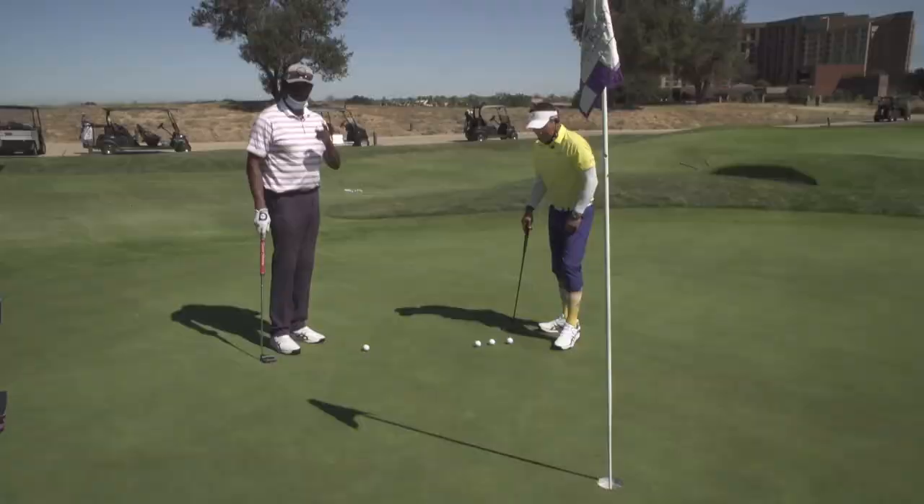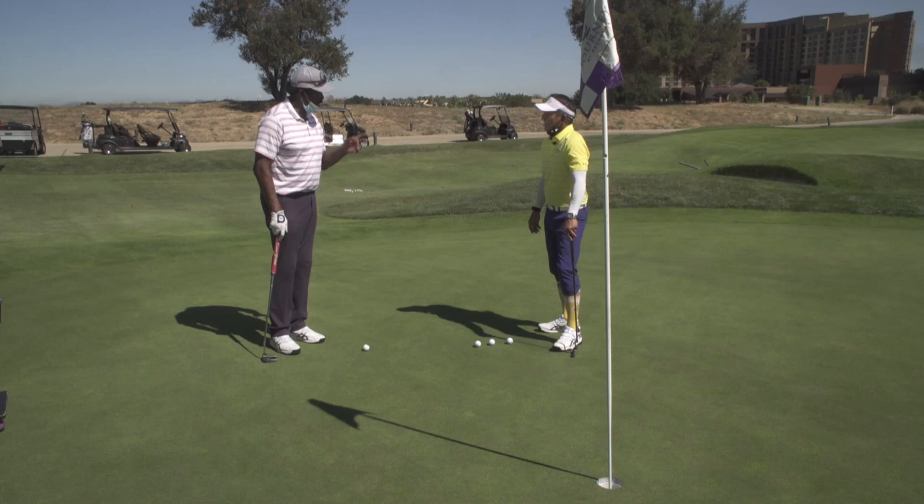Pro Tips, sponsored by Journey at Pechanga. Play on another level. Here's where you make your money — you can drive for show, but putt for the cash.